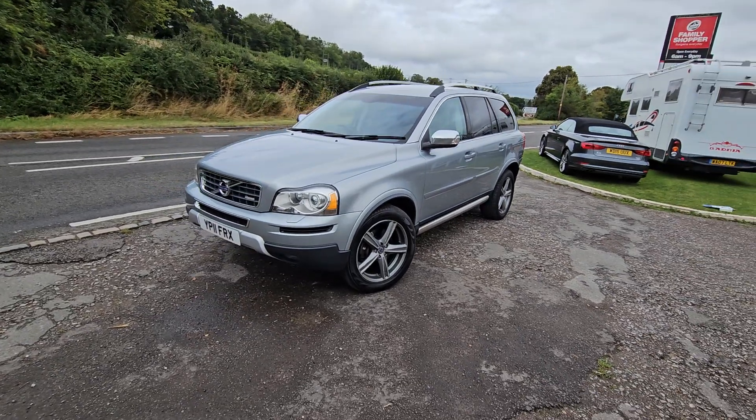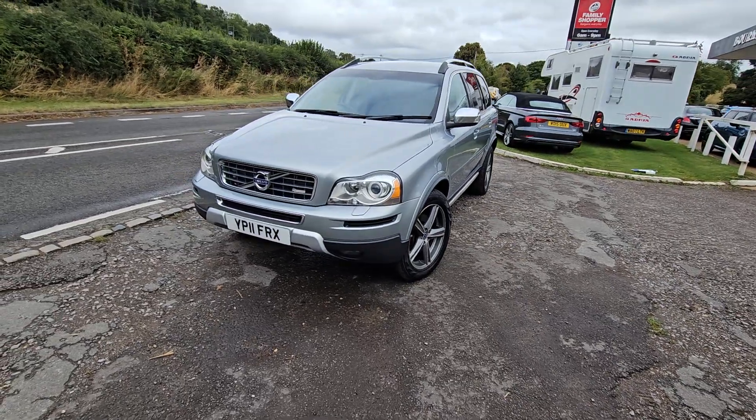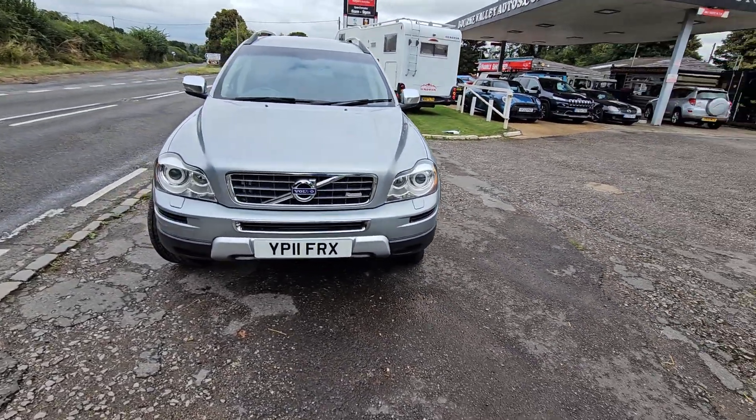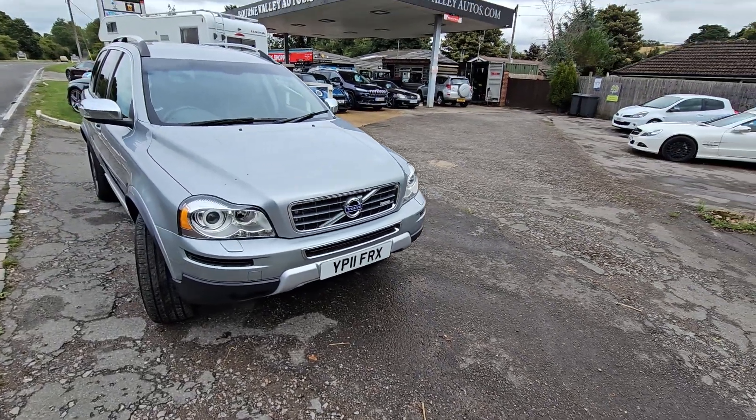Just serviced by Volvo in Newbury in August of 2024. The car would come with a brand new MOT, and it's got a full service history with Volvo as well. Also a three-month warranty.